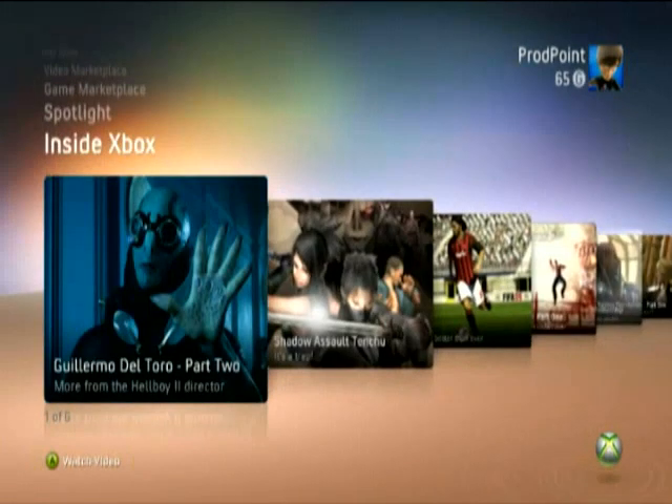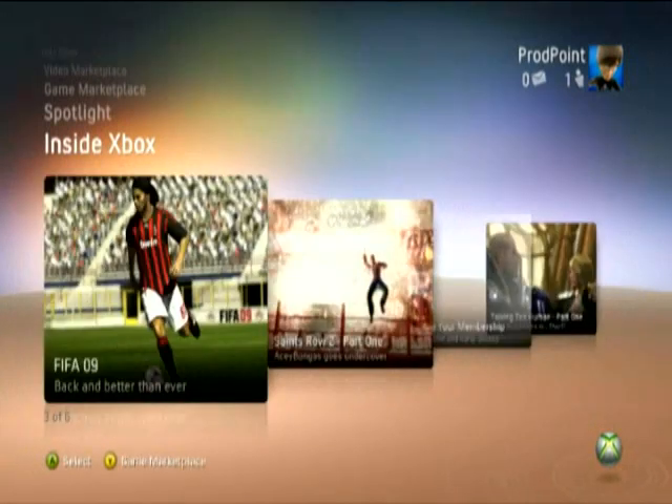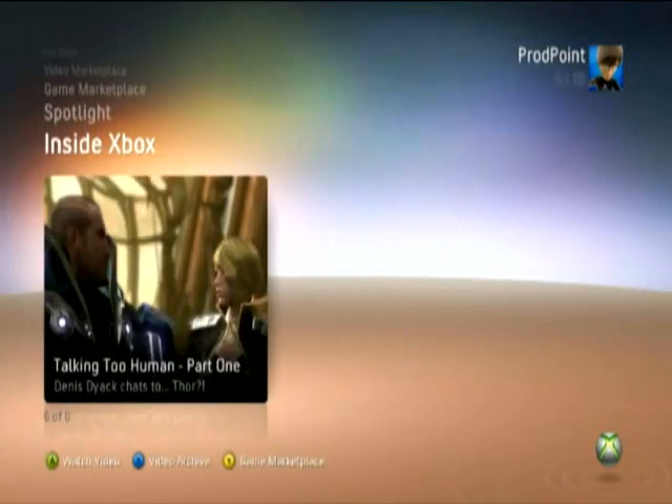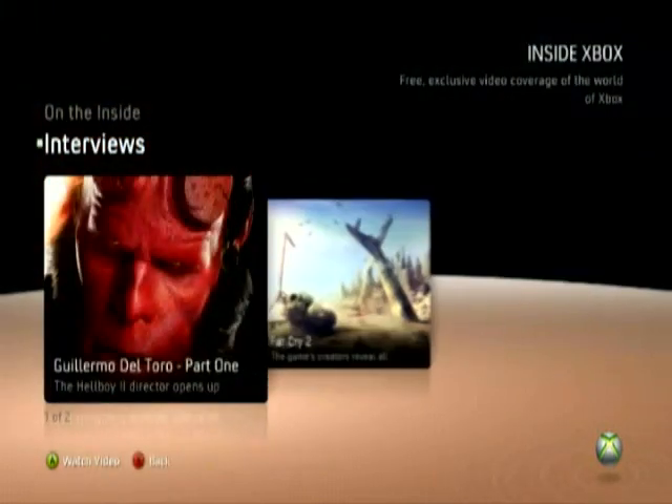Then there's Inside Xbox, which has enjoyed a bit of a facelift. You'll still get exclusive video features and links to the latest marketplace content, and with the addition of an archive, you won't have to worry about content disappearing again.